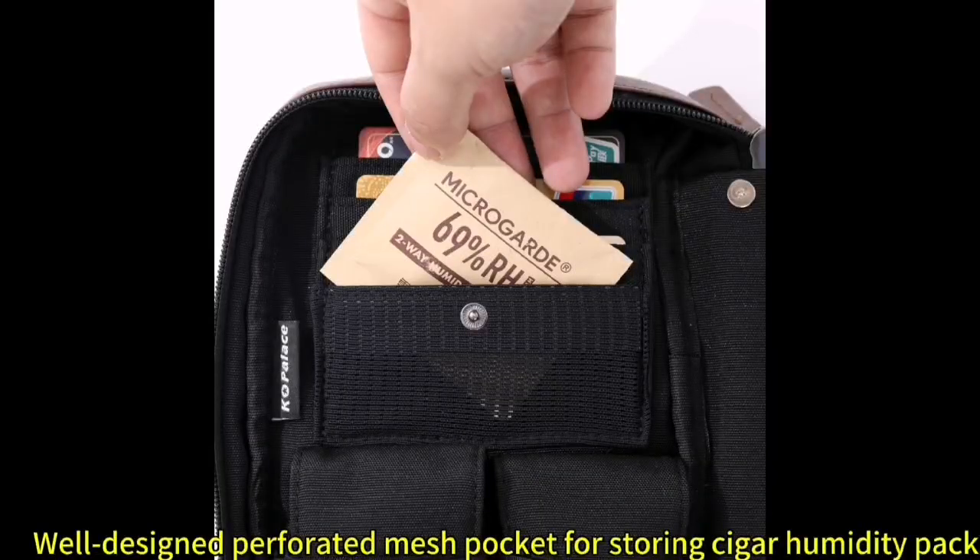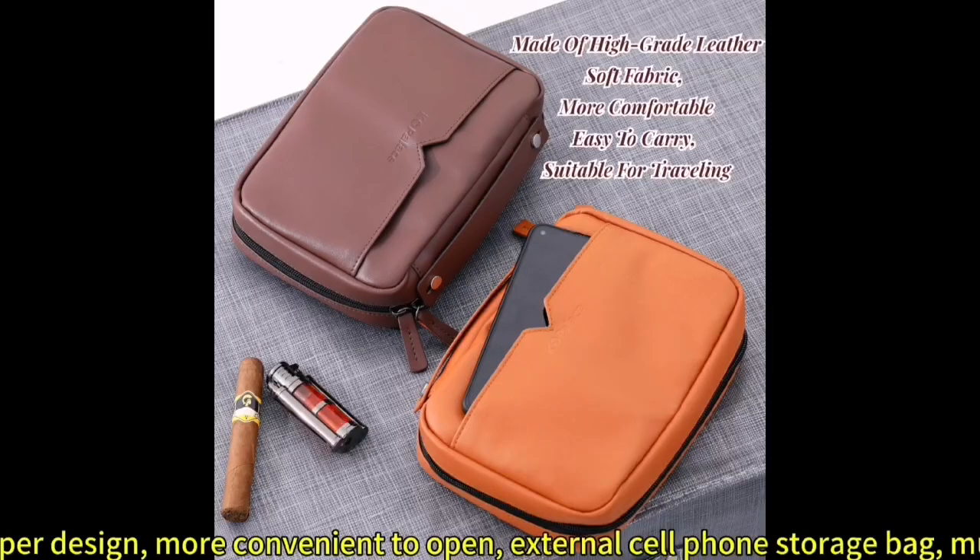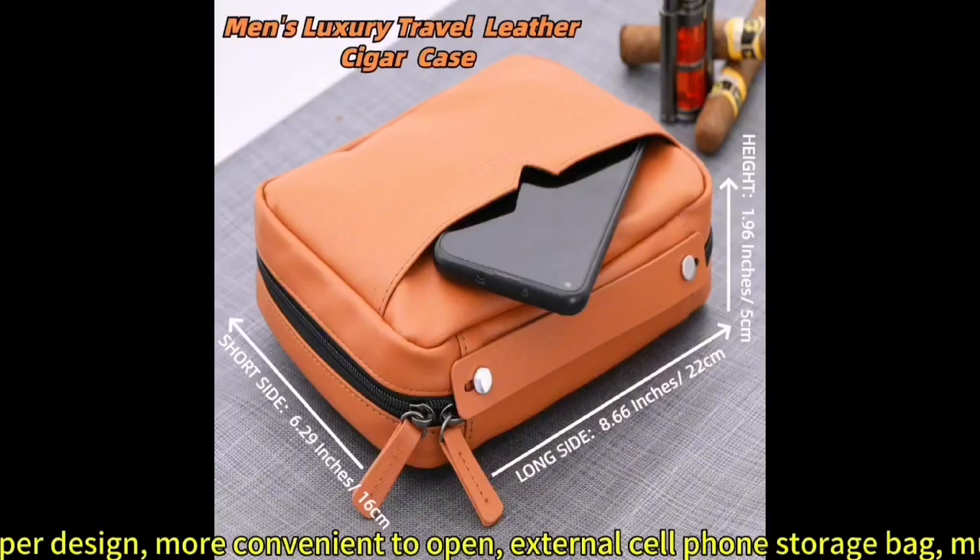A well-designed perforated mesh pocket for storing cigar humidity packs, double zipper design for more convenient opening, and an external cell phone storage bag — truly multifunctional.